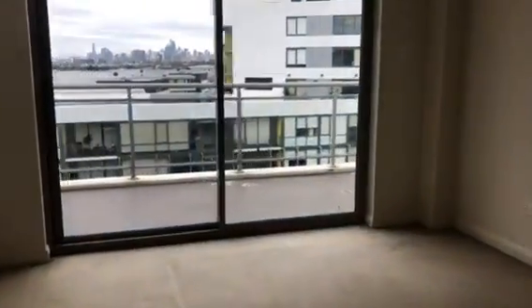Second bedroom. Second balcony as well. Good views.